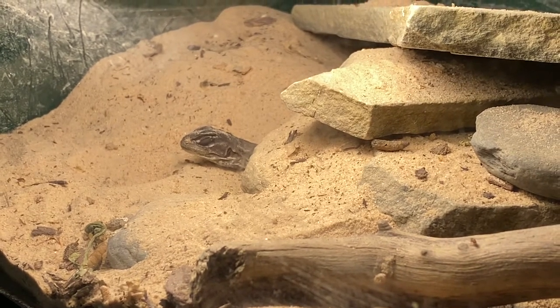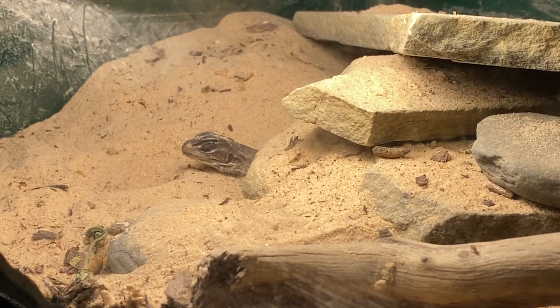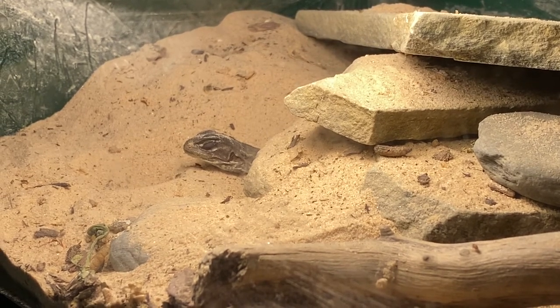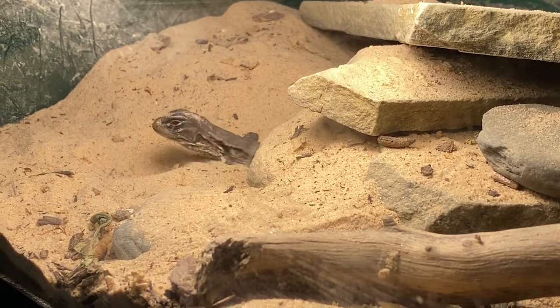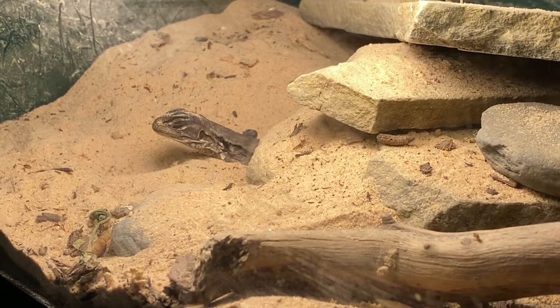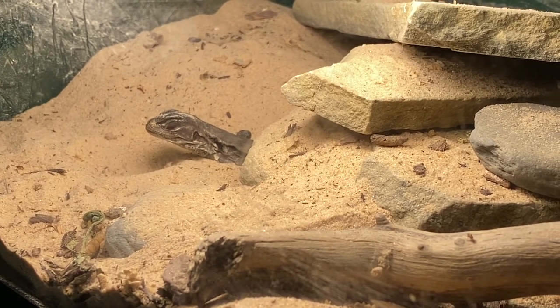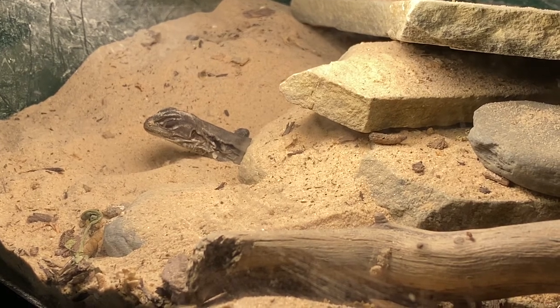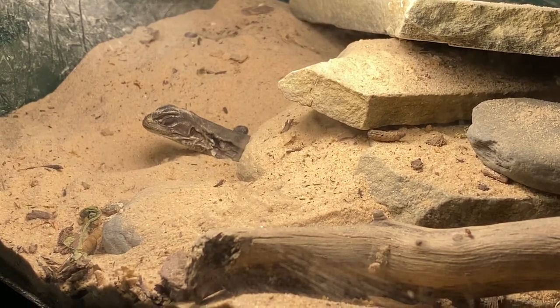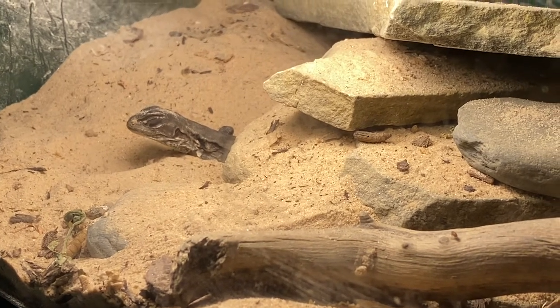I did have another female and she would not regulate her body moisture. These guys are a little tricky — they take very, very little water.